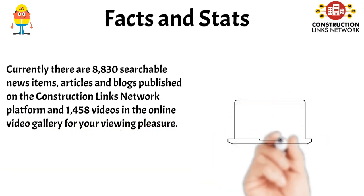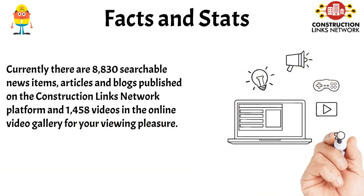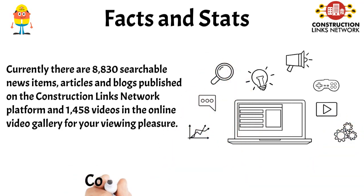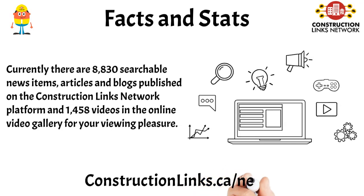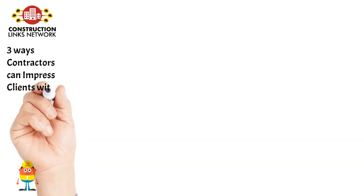Currently there are 8,830 searchable news items, articles and blogs published on the Construction Links Network platform and 1,458 videos in the online video gallery for your viewing pleasure, including '3 Ways Contractors Can Impress Clients with Software.'